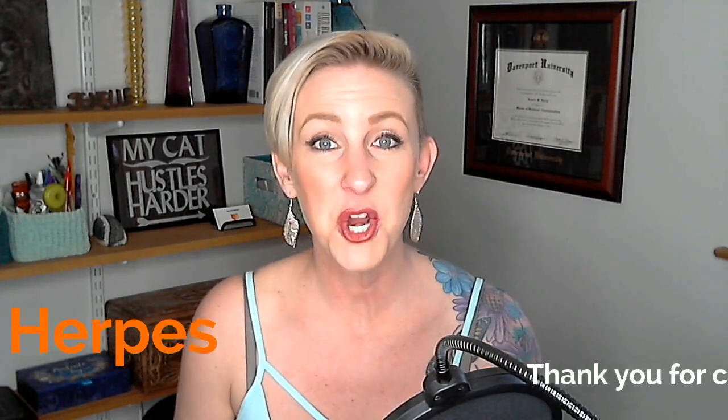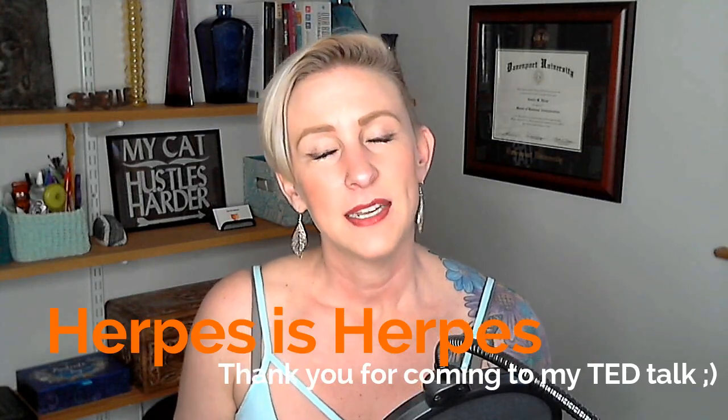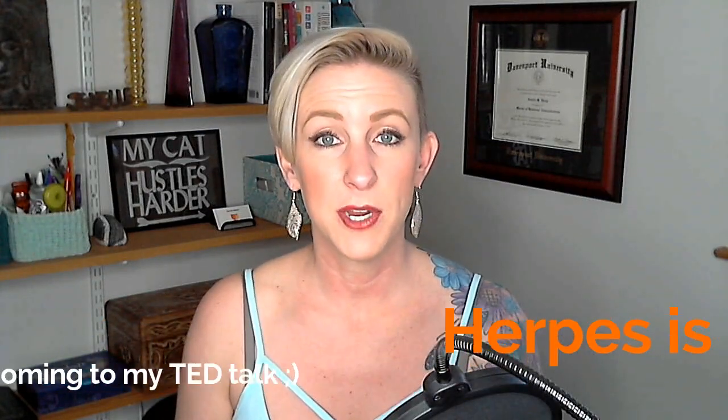Today's podcast is all about the difference between HSV-1 and HSV-2, or oral herpes versus genital herpes. Oral herpes is sometimes called cold sores, so cold sores versus genital herpes. And the answer is no — there is no difference. Herpes is herpes is herpes. Before everybody gets all up in arms, technically there are some differences between the two types, but we're going to work through that and break it down.